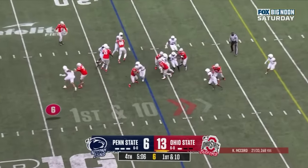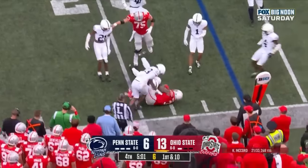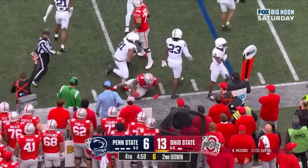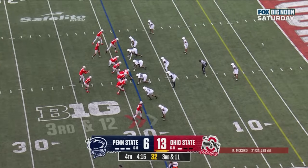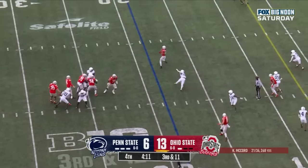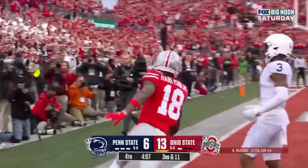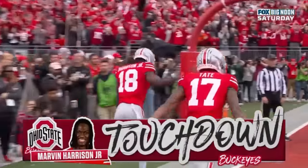Williams again caught at the line of scrimmage, breaks the tackle, won't get back to the line of scrimmage but stays in bounds. Third down and 11 at the 19. McCord over the middle, Harrison Jr. again down the sideline — Marvin Harrison Jr.